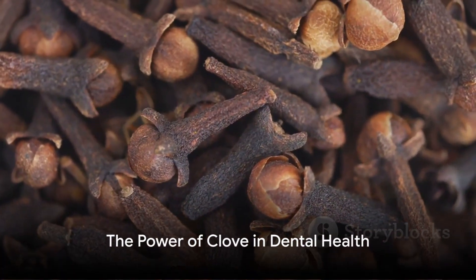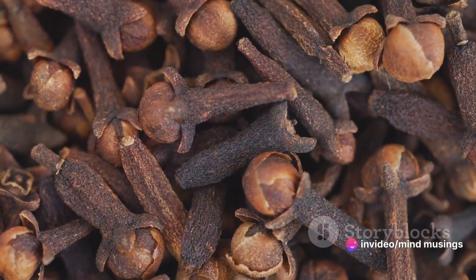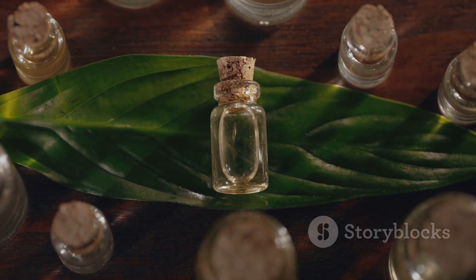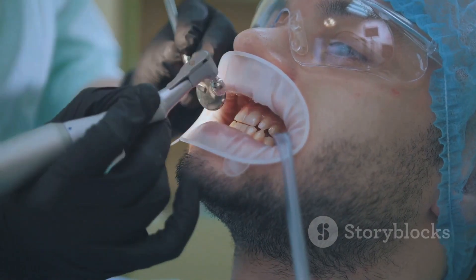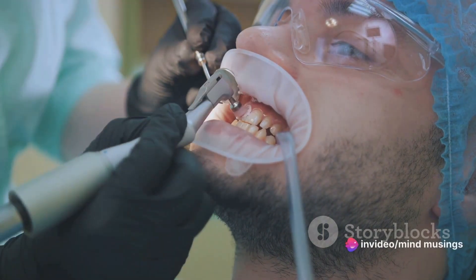Clove, a small spice with a big punch, is not just a kitchen staple but a treasure trove of health benefits, especially when it comes to dental health. It's the eugenol, a compound found in cloves, that works wonders — a natural anesthetic and antiseptic that not only numbs the pain but also fights infection.